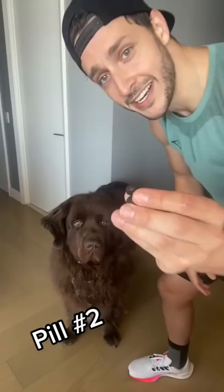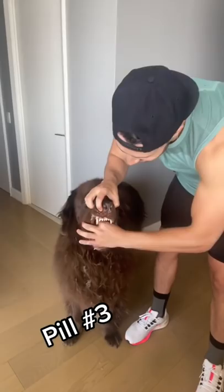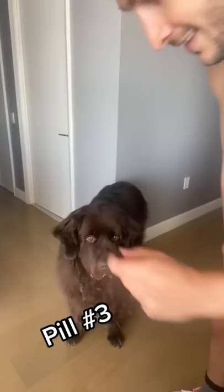Last but not least. And we have a happy medicated dog, right Bear? High five!